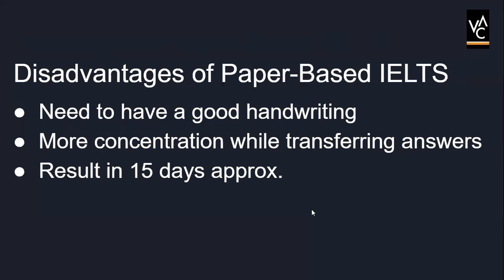Now let's discuss the disadvantages of paper-based IELTS. The first and foremost disadvantage is that the candidate will face issues if the handwriting is not clear. The second one is that transferring answers into the answer box is a process that comes with risk, because one must be careful about spellings and other syntax. The last demerit is that the results need more time — approximately 12 to 15 days for the result to come out. So if you are in a hurry, you must go for computer-based exams, though you need to take care of the other aspects as well.